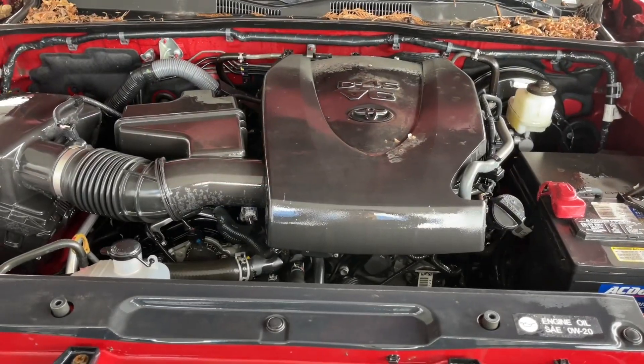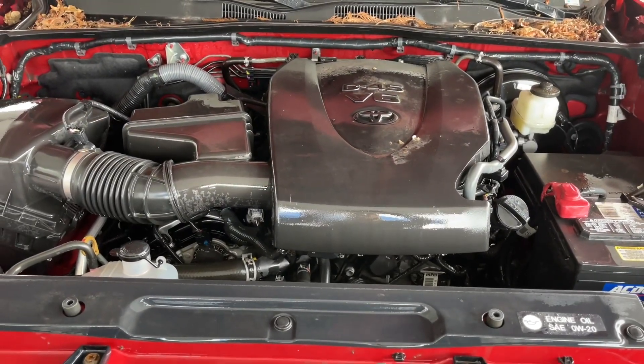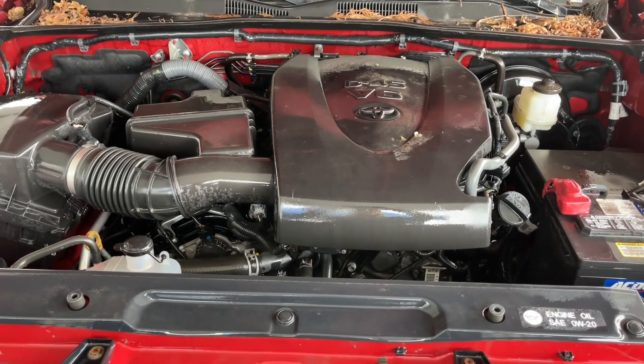This is a 3.5 litre V6 engine paired with an automatic transmission and it's a 4x4. Let's have a look inside.